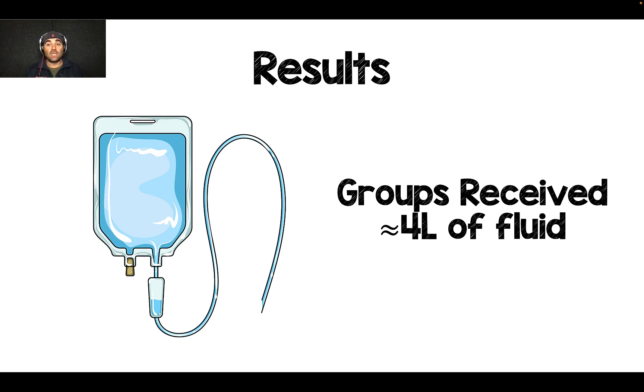Both groups received about 4 liters of fluid. I mention this because in a lot of previous trials, most patients were getting less than 2 liters of fluid. And honestly, if you're giving a patient less than 2 liters of fluid, it probably doesn't matter what you're giving them, with very specific exceptions.